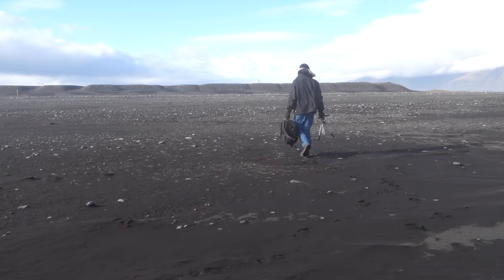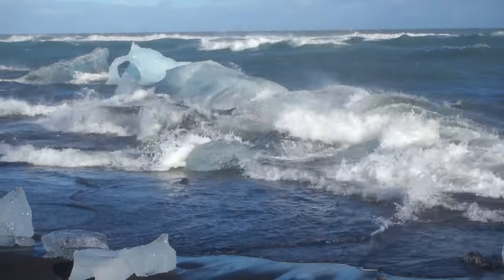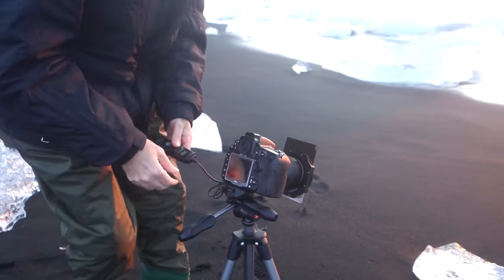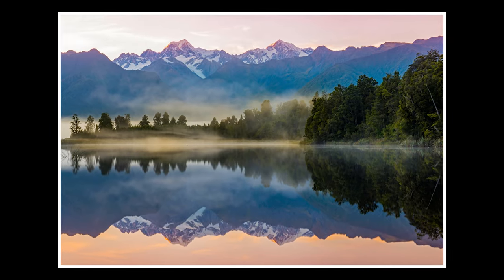A good example of this was when I was in both Iceland at the ice beach near Jokulsarlon Lagoon and New Zealand at Lake Matheson. On the day prior to visiting these spots the weather was horrendous, but because I had a couple of days up my sleeve I was able to successfully photograph them the way I wanted.